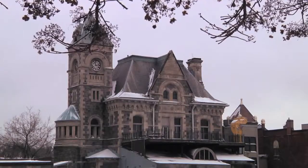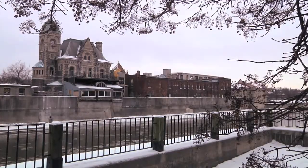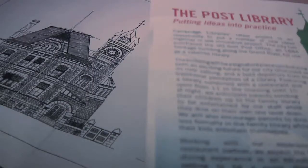The old post office is a historic building to Cambridge, built in 1884 and was once used as a satellite library.